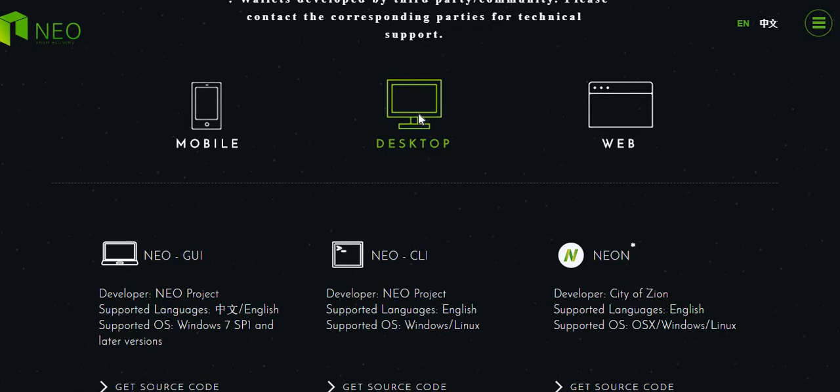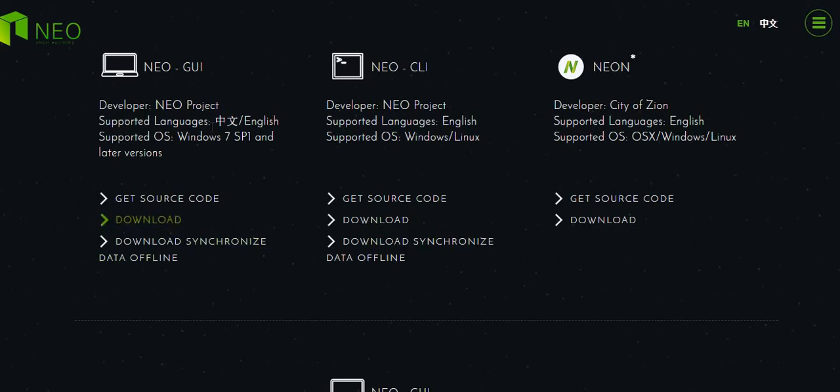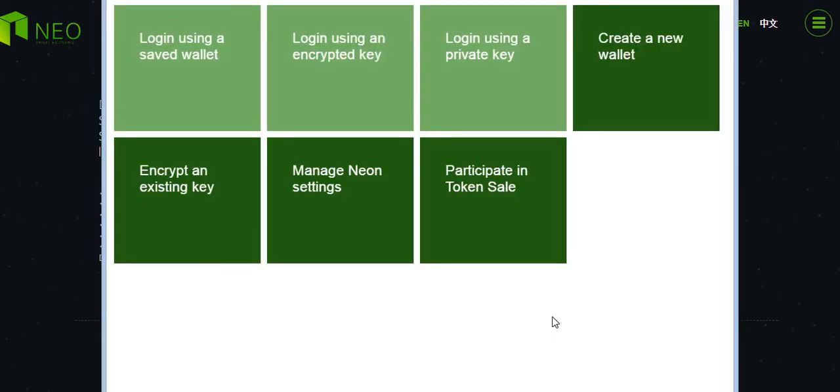What I'm suggesting is: go to the desktop download and choose the Neon wallet. The difference is the GUI and the CLI both require an offline synchronization with the blockchain, whereas Neon is a light wallet and you don't have to download the whole blockchain, which takes time and resources on your computer. This is what you're going to see — this is the Neon wallet, the very first window.